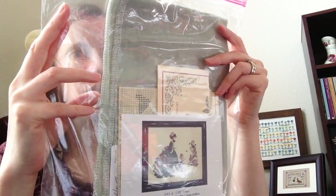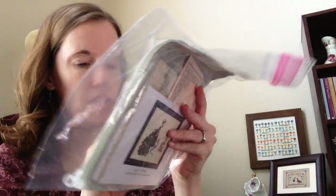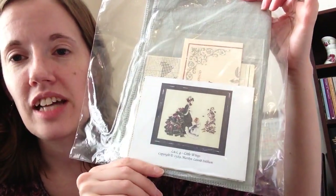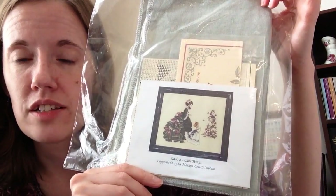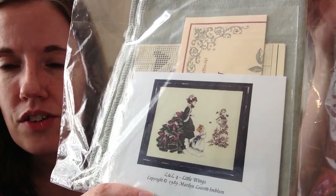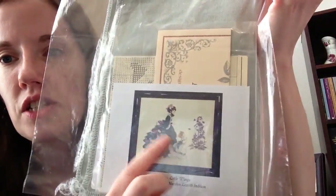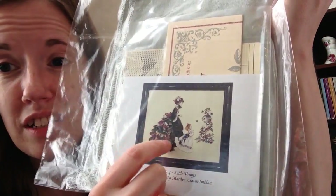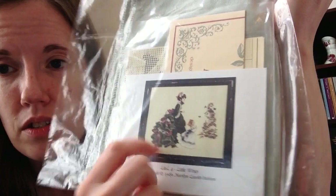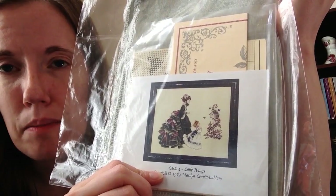I also have Lavender and Lace Little Wings, which I think is 40 count, another green color. I'm going to try that count because it does not have any beads, so I don't have to worry about finding smaller beads. I may do a conversion of her dress — maybe switch the colors and do burgundies for the main dress and green for the highlighted parts of her bustle, because I prefer burgundy. So we'll have to wait and see on that.